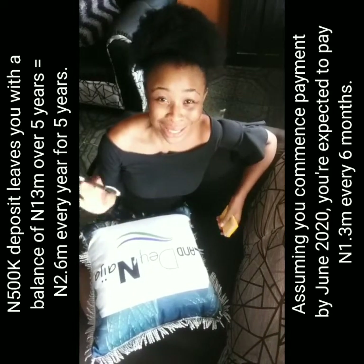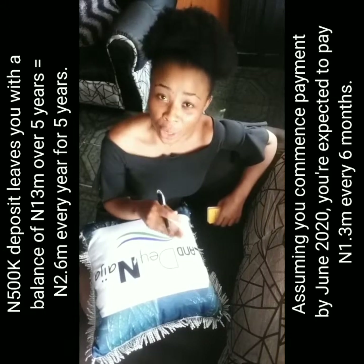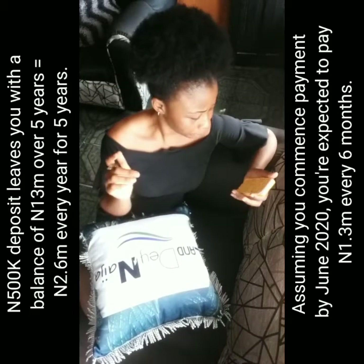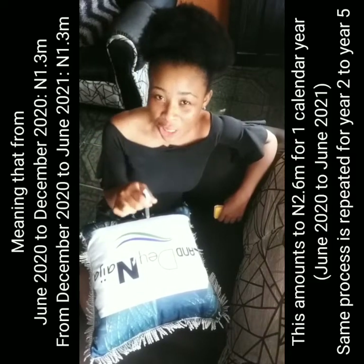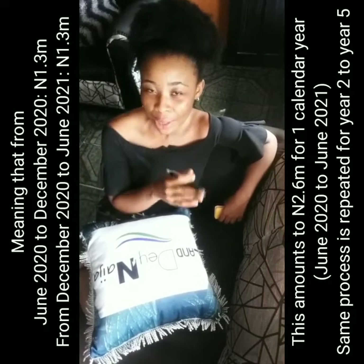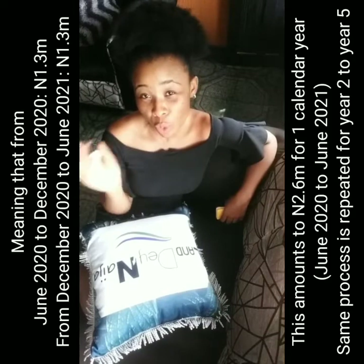Under the assumption that you start your payments in June, from June 2020 to December 2020 you're expected to pay 1.3 million, and from December 2020 to June 2021 another 1.3 million. That's one calendar year — 2.6 million per year — and this pattern runs for five years.